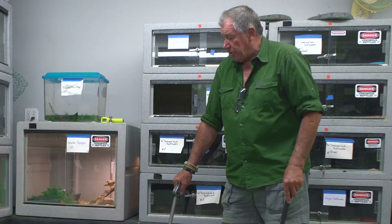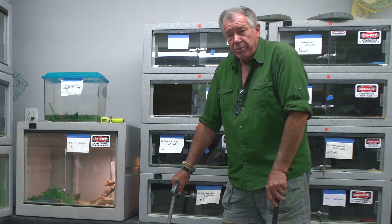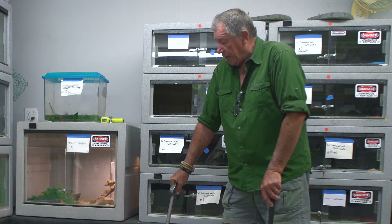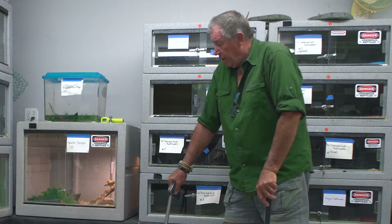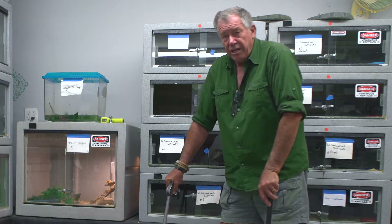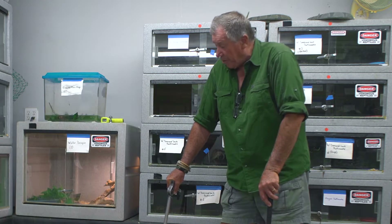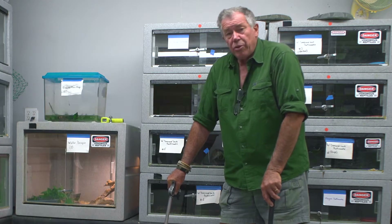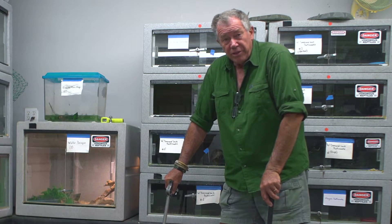One thing about baby snakes — the idea that babies are more dangerous is absolute rubbish. The babies are exactly the same as the parent. They can control their venom; they are not any different. The venom is exactly the same. The reason they are more dangerous than adults is simply because they're smaller and you do not see them.